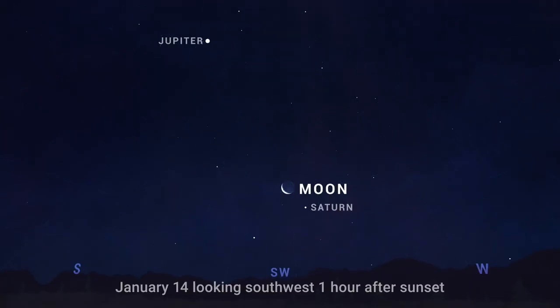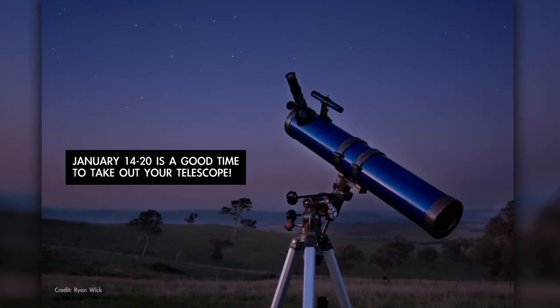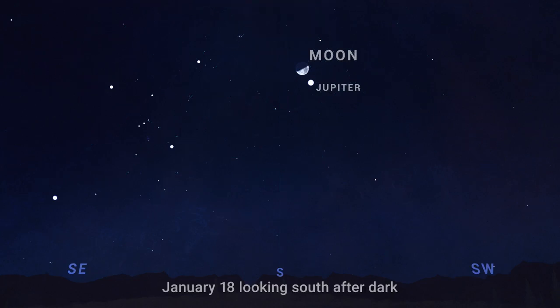Next up, the crescent moon visits Saturn on the 13th and 14th. You'll find the pair in the southwest for a couple of hours following sunset both nights. Then the moon pairs up with Jupiter in the evening on the 17th and 18th. This is actually a great week to pull out the telescope or binoculars because as soon as it's fully dark, you can work your way across the sky, starting with Jupiter and its moons, our own moon, the Pleiades, Aldebaran and the Hyades star cluster, and the Orion Nebula.